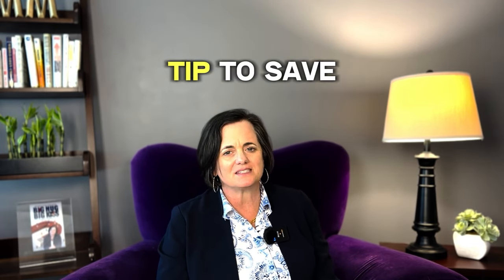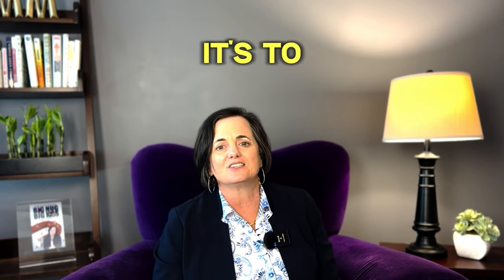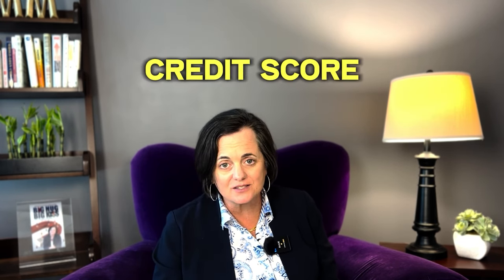The last one is my biggest power tip to save interest: increase your credit score. That hands-down can always guarantee that whatever the time is — whether you're purchasing a house or refinancing — you're going to get the very best rate, which could save you thousands.